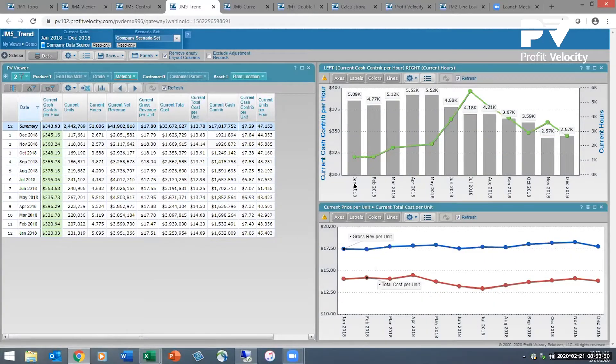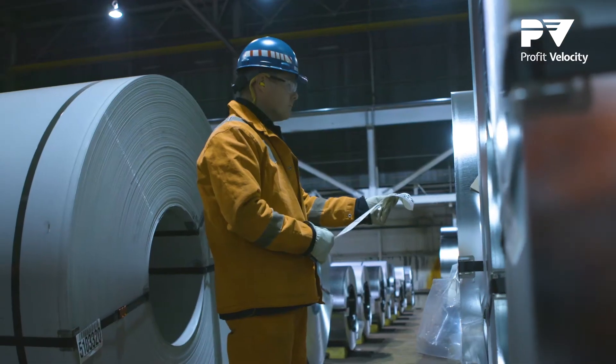It's accurate, real data that Profit Velocity allows us to use. Ultimately, our business goal was to increase our profitability, and we can do that two ways: increased revenues or decreased costs. Profit Velocity gives us perspective on both fronts.